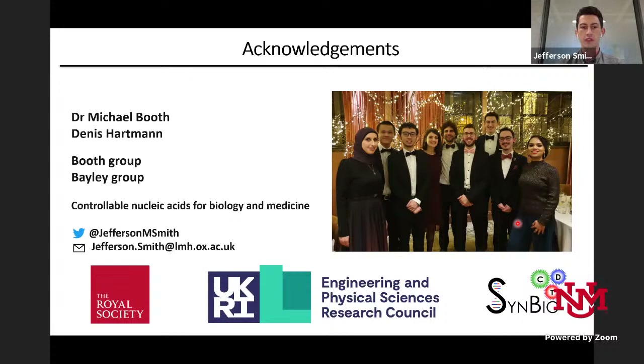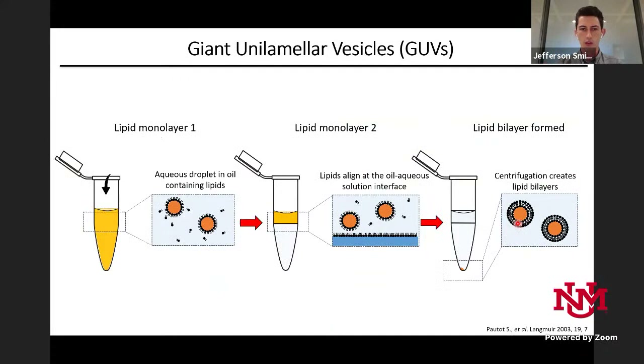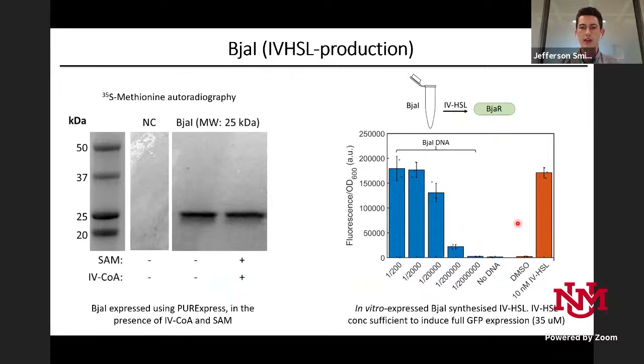Question from David Gonzalez: are SAM and CoA added to the BjaI reaction mix separately, and what range of concentrations? I took concentrations from a paper on BjaI kinetics — about 300 micromolar for SAM and 80 micromolar for the CoA — and I was getting back about 35 micromolar of product. That's not 100% conversion but far above the threshold, since I need around 1 nanomolar concentration to fully activate my reporter.